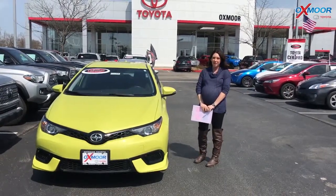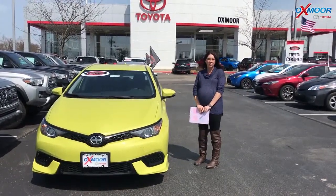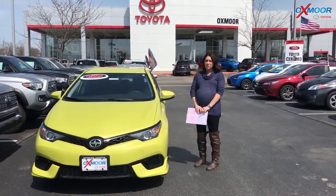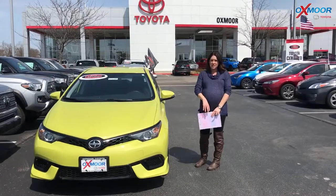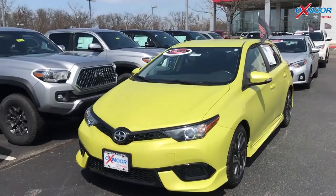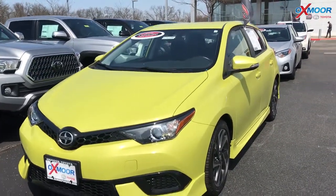Hey everyone, it's Gabrielle with Oxmoor Auto Group. I'm here today at Oxmoor Toyota for Facebook Used Vehicles of the Week. This week I have three certified pre-owned Toyotas to share with you guys. Now with them being certified pre-owned, they come with a clean Carfax and they've had one previous owner. So let's go over some information on these.